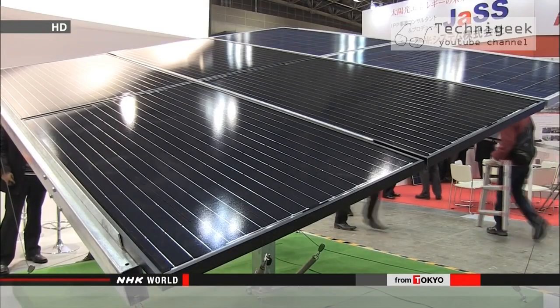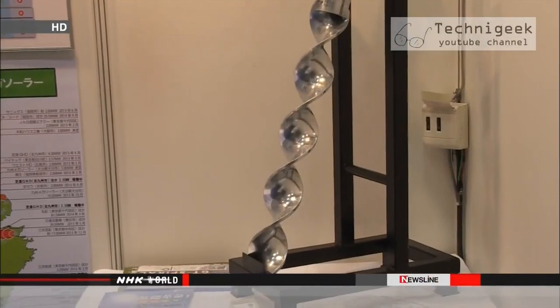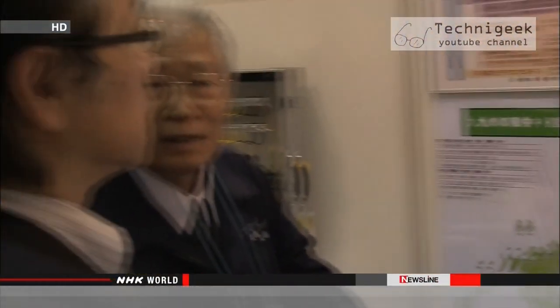The president sees a future for his screw piles as the foundation for solar panel frames. Not only can they be set up anywhere, they are also easy to remove once the solar panels reach the end of their 20-year lifespan.